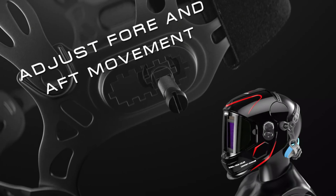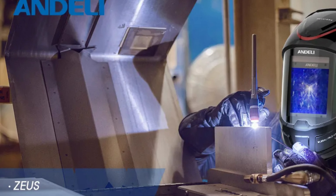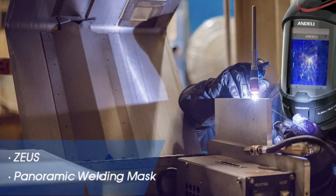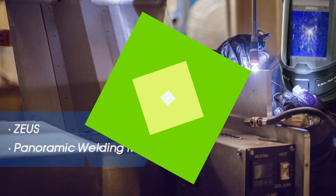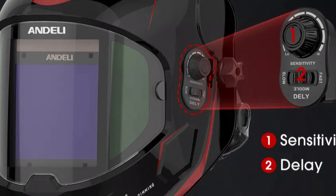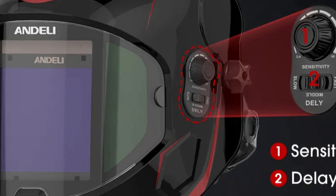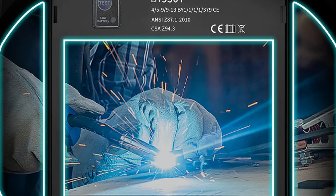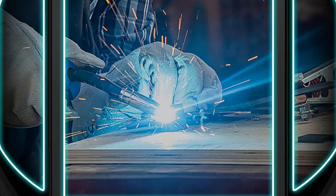Its optical class rating of 1.5 ensures exceptional clarity and reduces eye strain. The side view area of 105x35mm enhances peripheral vision, while the light state offers a comfortable DIN foreshade. The helmet offers variable dark states including DIN 5-9 and DIN 9-13, ensuring optimal protection for different welding applications. It also provides DIN 16 UV-IR protection. The helmet can withstand a wide range of temperatures and can be safely stored between -5°C and +75°C.